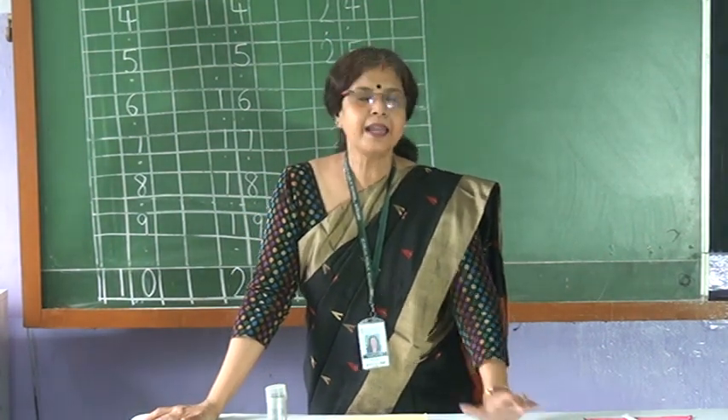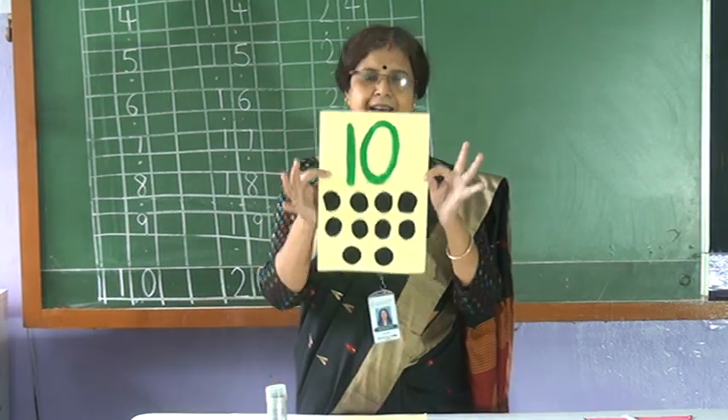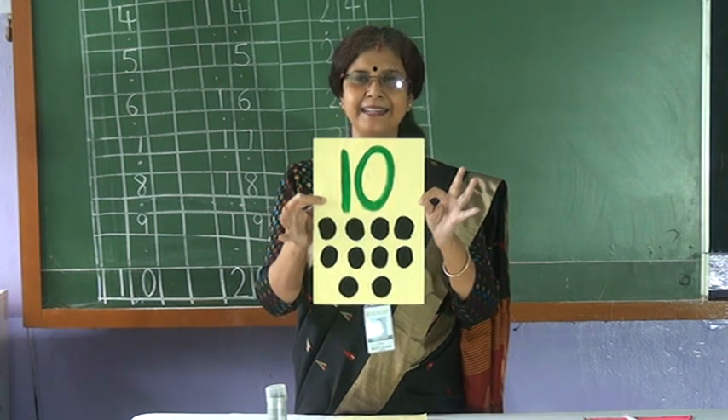Who is coming? Let me see. Who is coming? Ten! One. Zero. Ten.